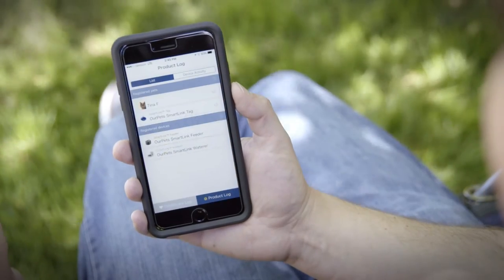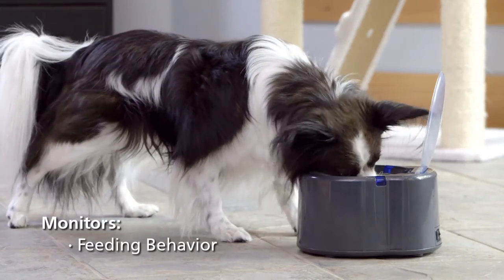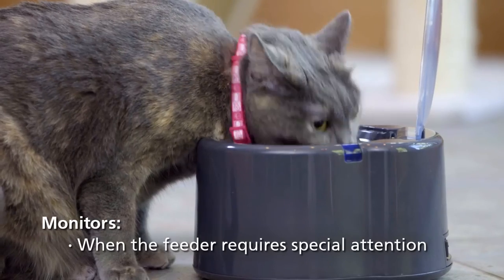By using the Intelligent PetLink smartphone app, you can monitor feeding behavior — both use frequency and duration — when the batteries are low, and when the feeder requires special attention.